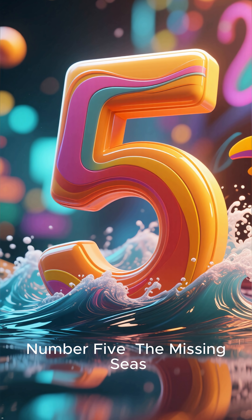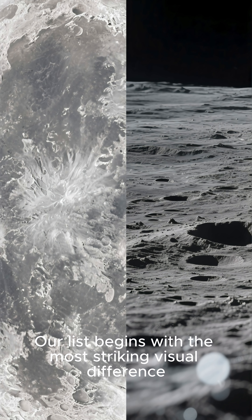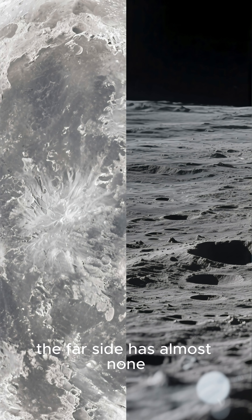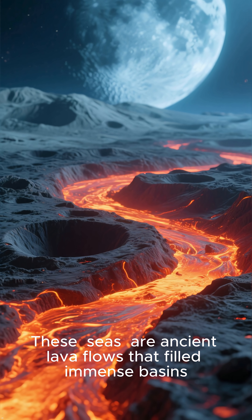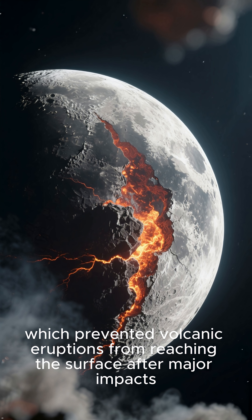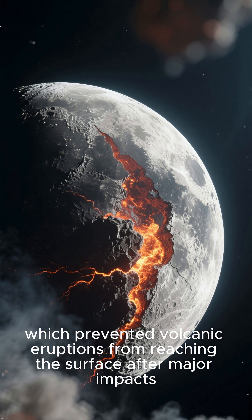Number 5: The Missing Seas. Our list begins with the most striking visual difference. While the near side is covered in vast, dark plains called Maria, the far side has almost none. These seas are ancient lava flows that filled immense basins. The far side's lack of them is believed to be due to its thicker crust, which prevented volcanic eruptions from reaching the surface after major impacts.